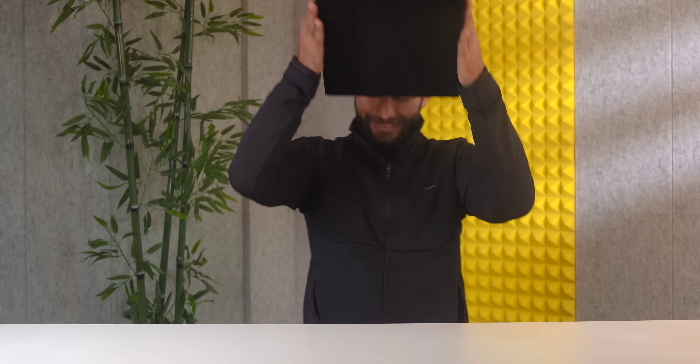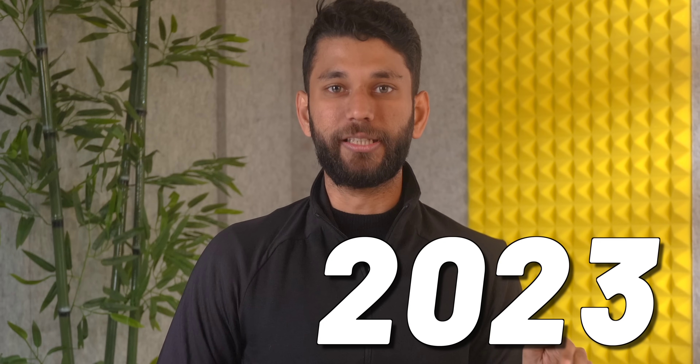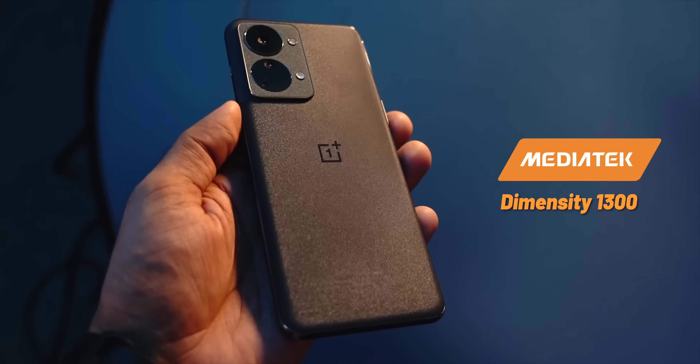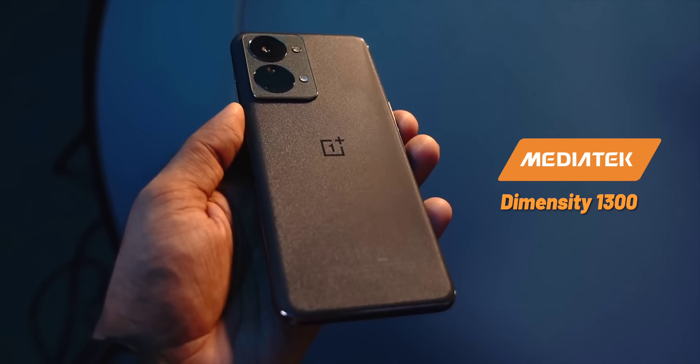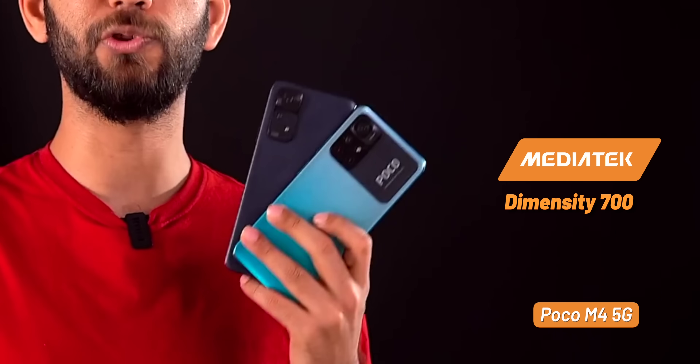Today we'll be talking about Android's most powerful processors, MediaTek Diamond City 9200 and MediaTek Diamond City 8200. The 9200 is the flagship Android chip for 2023. This video is made in collaboration with MediaTek. For the entire year, we tried a lot of MediaTek phones — like Nord 2T with Diamond City 1300, Vivo X80 with Diamond City 9000, and even Poco M4 with Diamond City 700.